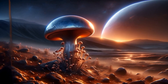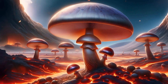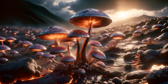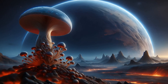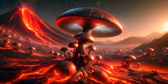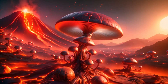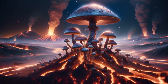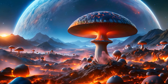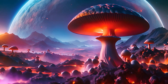In the searing heat of Terra Veloxia's volcanic landscapes, the thermal mushrooms flourish with remarkable resilience. These fungi thrive near the steaming volcanic vents, their caps coated in a reflective layer that turns deadly radiation into a source of nourishment. Adapted to extreme temperatures, these mushrooms absorb sulphur and other volcanic minerals, which fuel their growth and aid in their reproduction. The unique biochemistry of these fungi allows them to convert volcanic gases into organic compounds through a process similar to chemosynthesis.